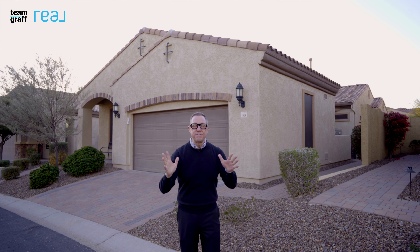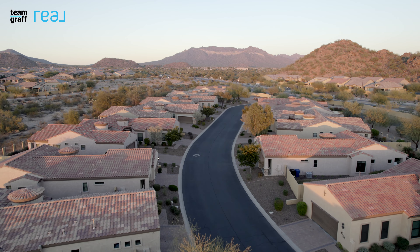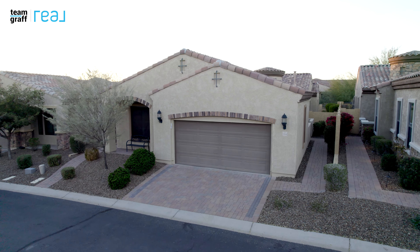Imagine enjoying basketball, your own gym, pickleball, disc golf, and a heated pool — all in your own community. If any of that interests you, come with me.